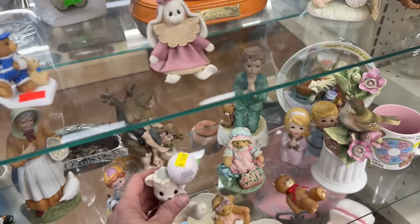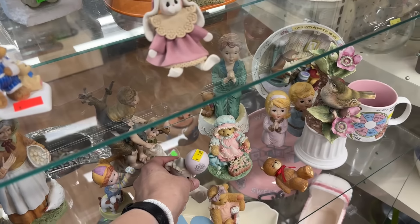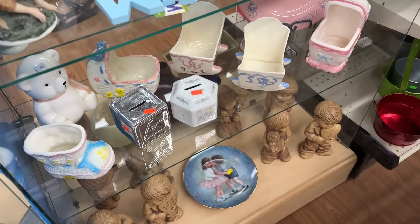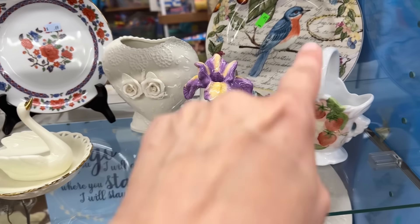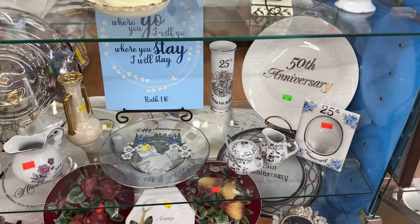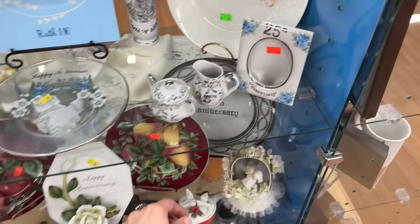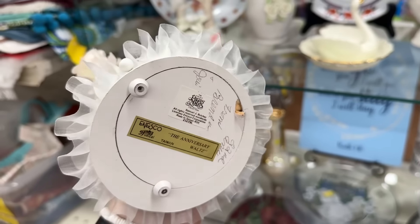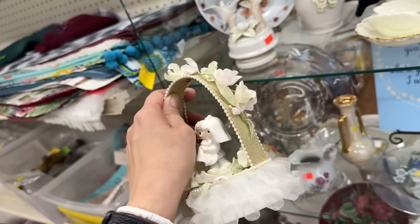Oh, this is adorable. Love that. It's always like the baby area. And a lot of times this is like the anniversary area. I love that bird plate, very pretty. Anniversary shelf. Oh, this is cute. Oh my gosh, that's adorable. Oh, it's musical. 22nd anniversary from Brenda and somebody. Cute.